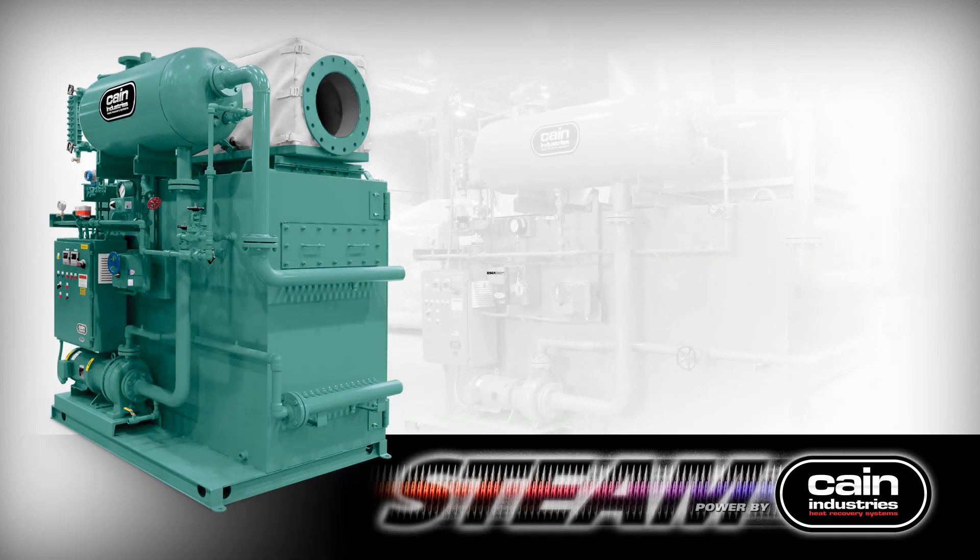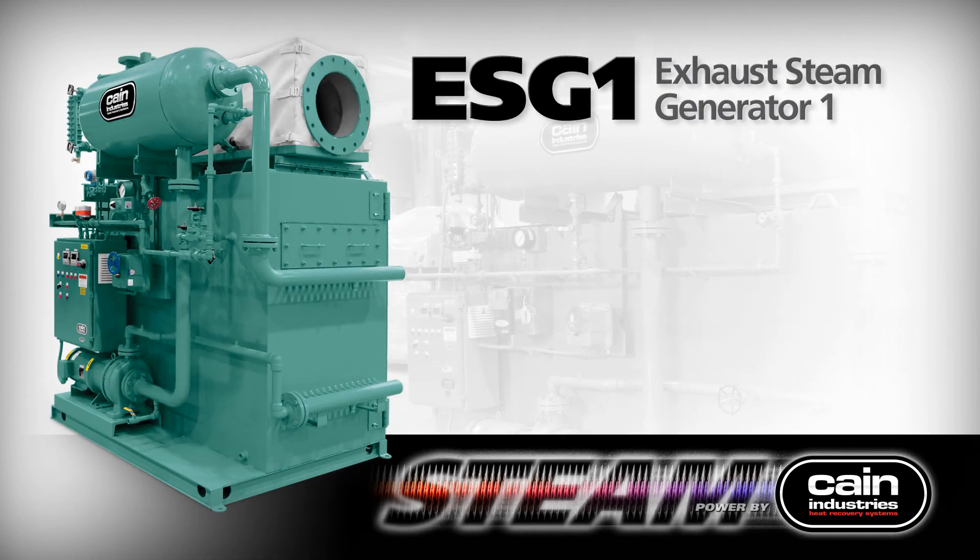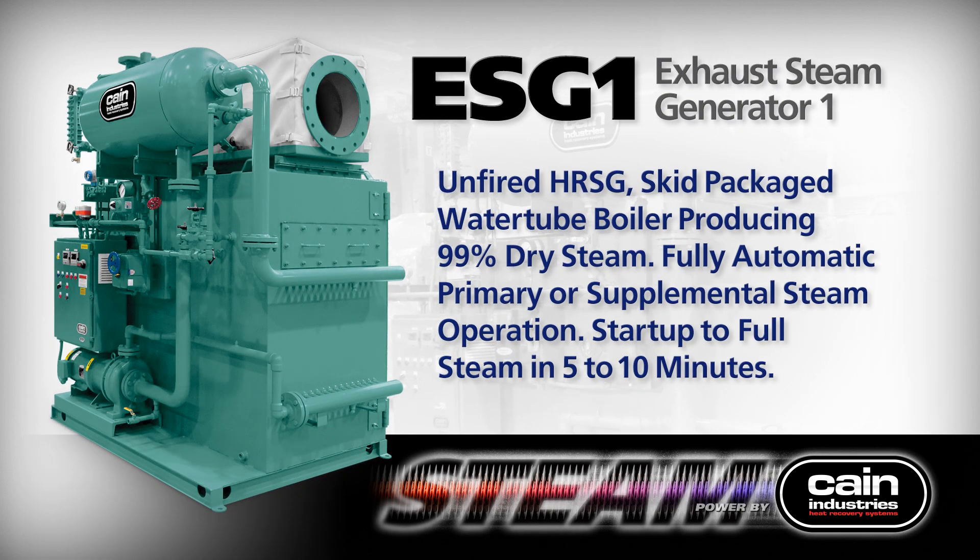The ESG exhaust steam generator product lines are unfired and fully automatic. They are skid packaged for economical installation and customer control interface integration. These waste heat water tube boilers produce 99% dry steam for primary or supplemental steam operations. Full steam production is achieved in less than 10 minutes from a cold start.